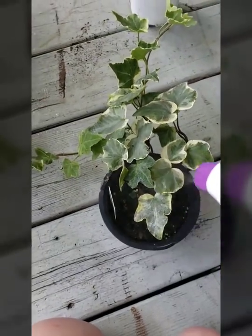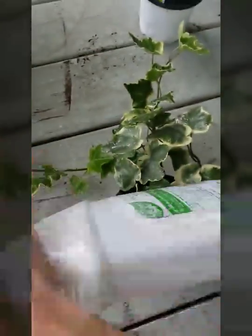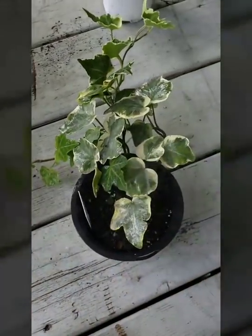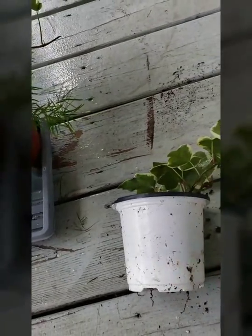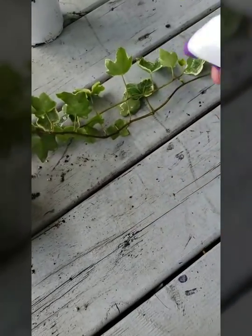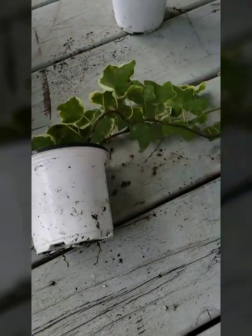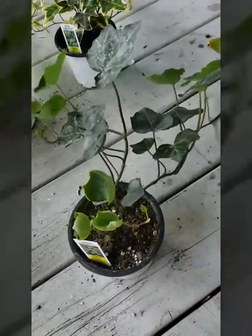Next up I have Algerian Marine ivy, which is absolutely gorgeous — look at that foliage! I'm trying to watch where I'm spraying and make sure I get everything. Let me flip her over and make sure I get all the undersides really wet, and get that foliage down too.